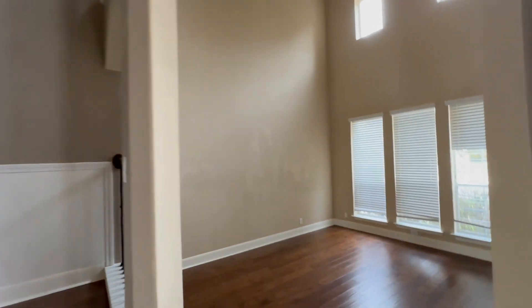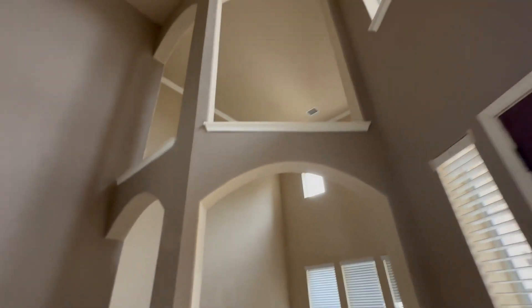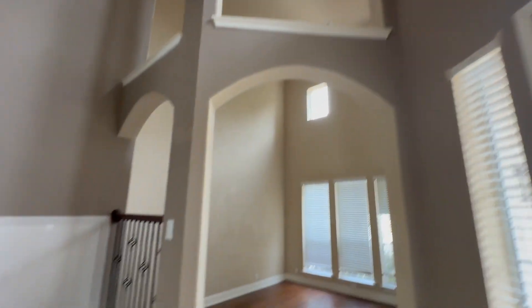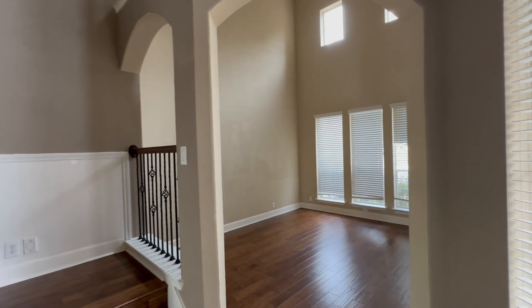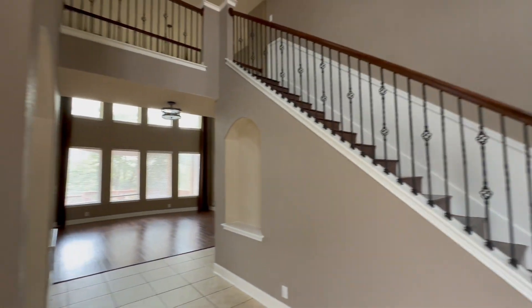And here's kind of a formal living area. This is a huge living area — it's got the double-story ceilings, tall ceilings, with even openings up. I wouldn't want to make it like an office, but definitely a cool living sitting area. We'll go upstairs in just a minute.